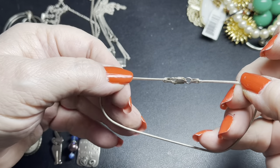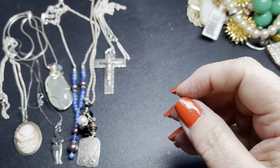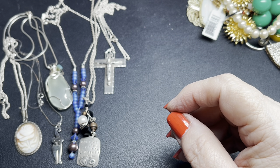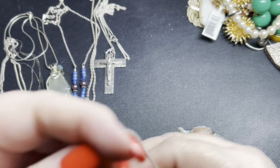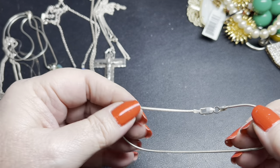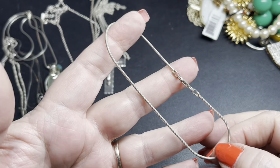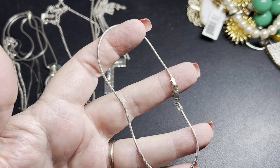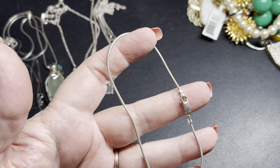We have a snake chain bracelet that is eight and three-quarters inches with a lobster clasp, marked 925, tested sterling. I'm going to say $15 on the really nice-sized snake chain.